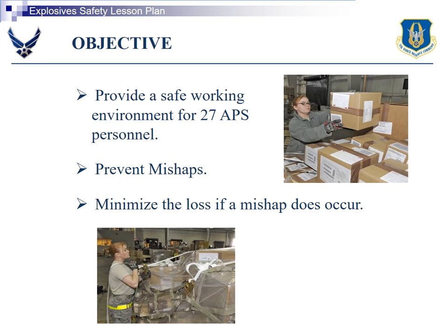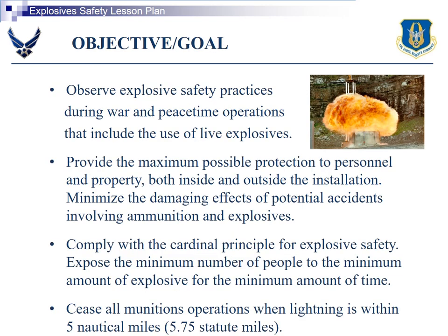The objective is to provide a safe working environment for 27-HAPS personnel, prevent mishaps, and minimize the loss if a mishap does occur. The goal is to observe explosive safety practices during war and peacetime operations, provide maximum possible protection to personnel and property inside and outside the installation, minimize damaging effects of potential accidents involving ammunition and explosives, and comply with the cardinal principle for explosive safety: expose the minimum number of people to the minimum amount of explosives for the minimum amount of time.